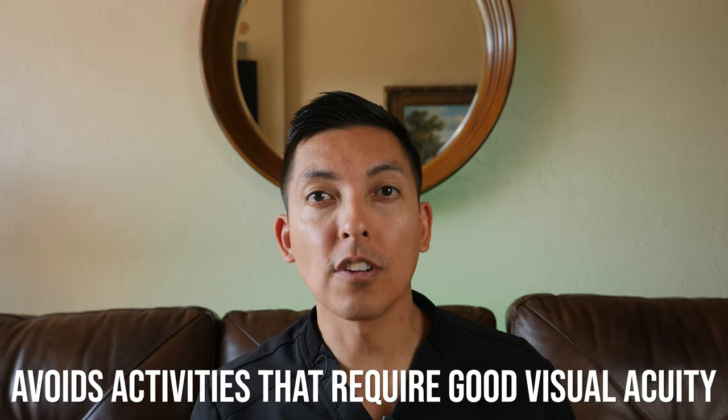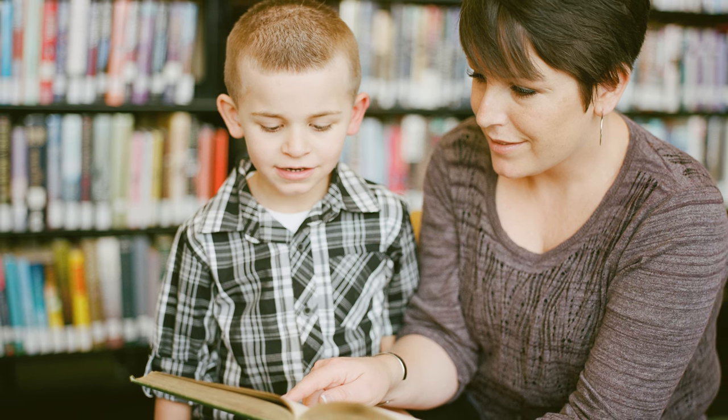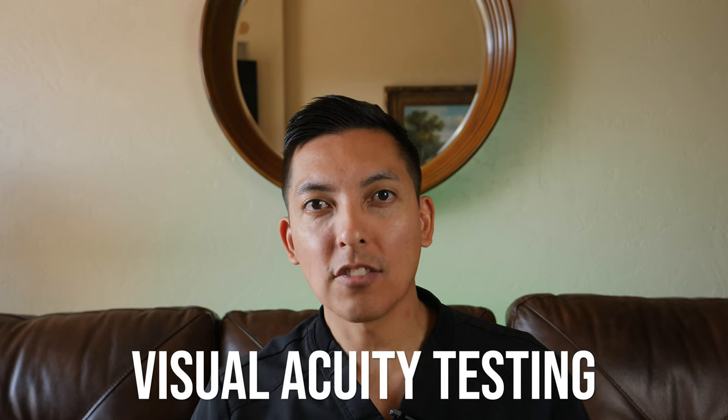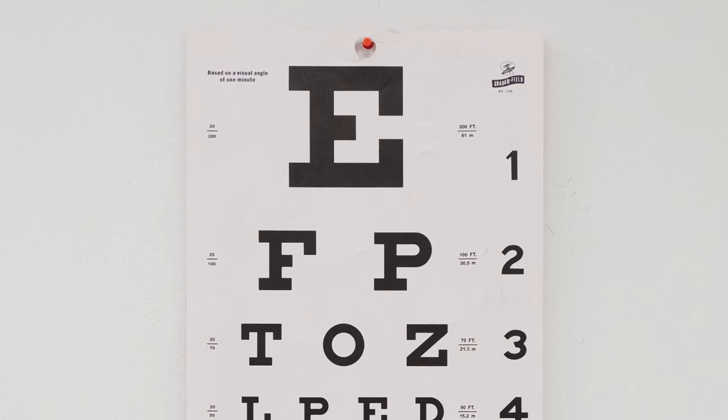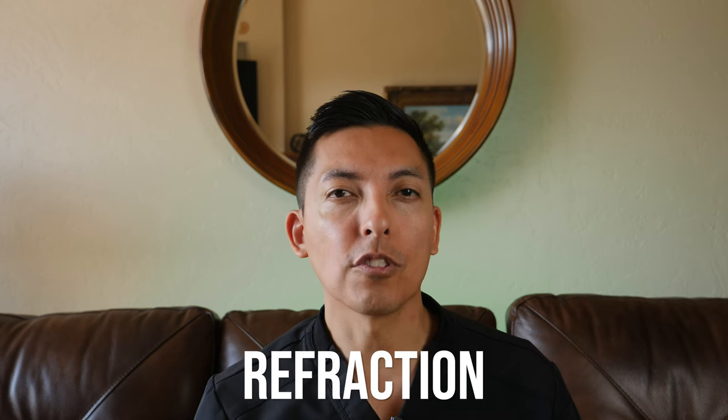The final sign that a child might have a vision problem is that he or she avoids activities that require good visual acuity such as reading or sports. If a child exhibits any of these signs it's important to schedule an eye exam with an optometrist. During the exam the optometrist will use various tests to assess a child's visual acuity, including visual acuity testing — which measures how well a child can see letters and shapes at a certain distance — and refraction, which determines if the child has a refractive error such as nearsightedness, farsightedness, or astigmatism.